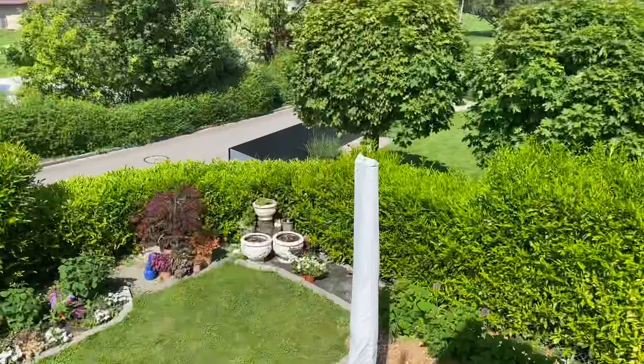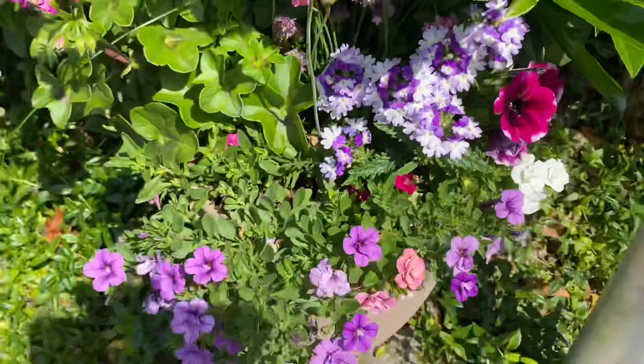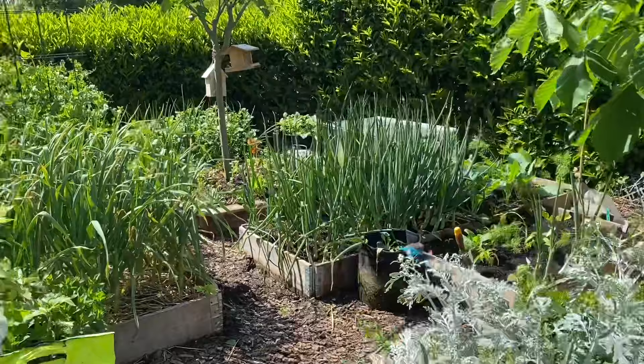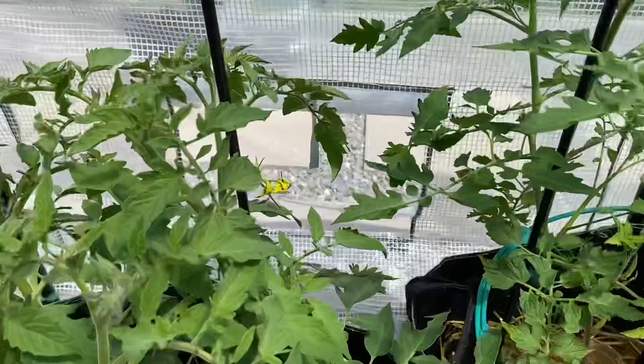Hi everyone, hope you're doing great. Welcome to the May Garden Tour. It's been a while, and today is a great day to show you how the garden is doing after all the tulips and daffodils have died back. We've had a few days and nights of good rain, so there's a lot of moisture in the soil. The flowers and veggies have been loving it, and everything is growing very rapidly.